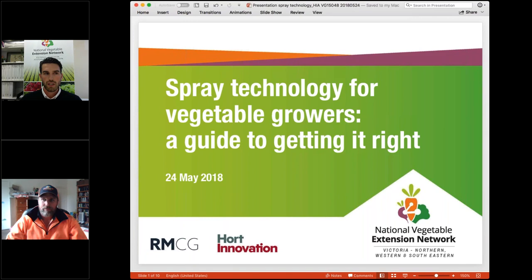Good afternoon everyone. Welcome to this afternoon's webinar, Spray Technology for Veg Growers: A Guide to Getting It Right. My name's Carl Larson from RMCG, one of the deliverers of the National Vegetable Extension Network, or VegNet as it's known, down in Victoria, who are running the session today.